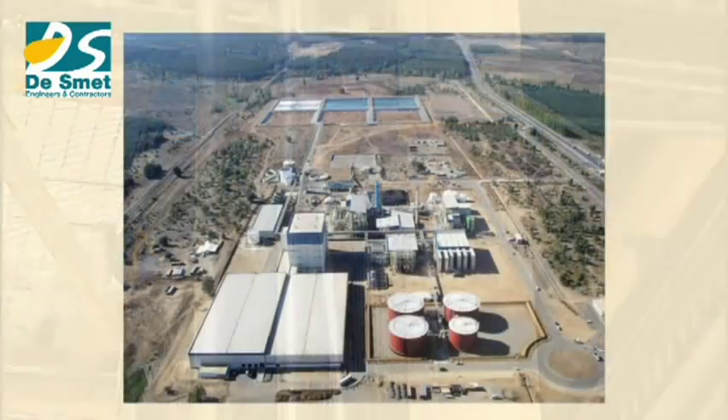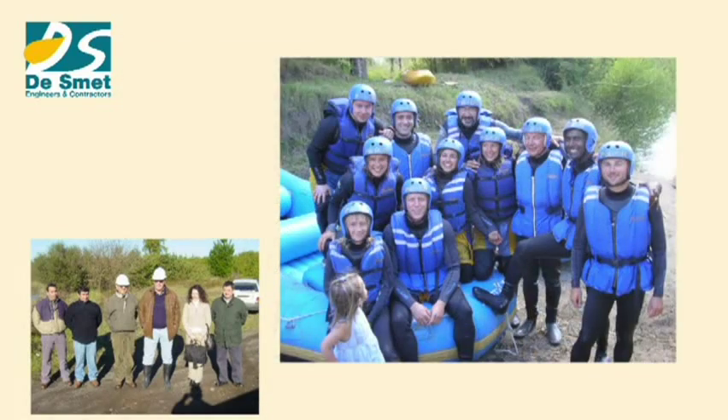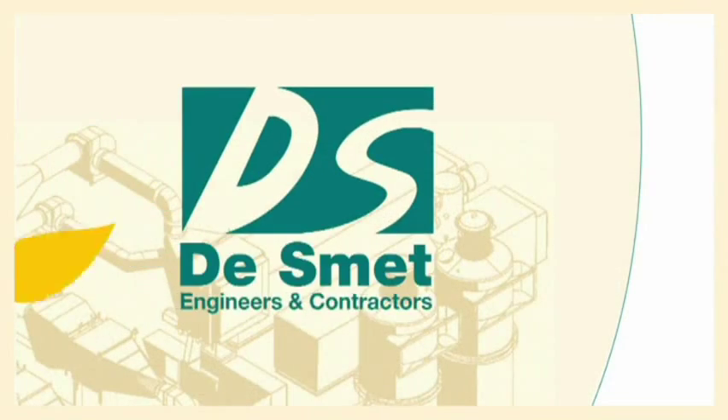This success is due to the competencies of De Smet Engineers and Contractors personnel, the excellent project organization, and the always-present team spirit. De Smet Engineers and Contractors is very proud to have participated in this great adventure. To be continued...